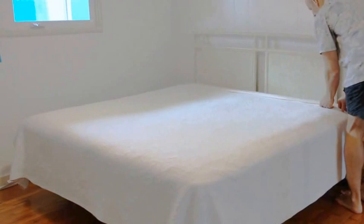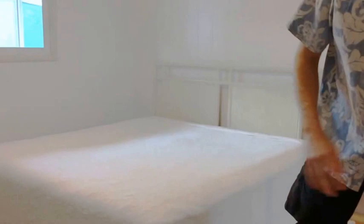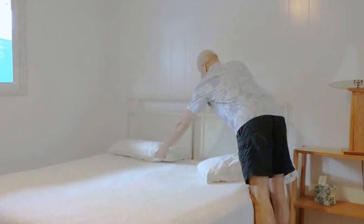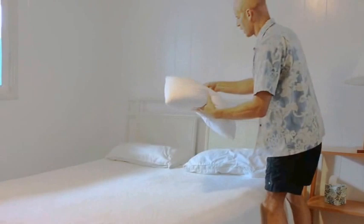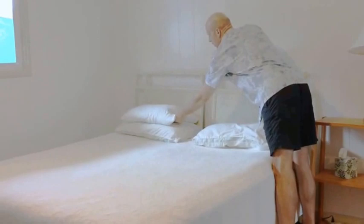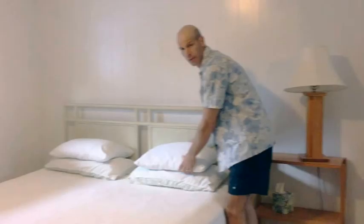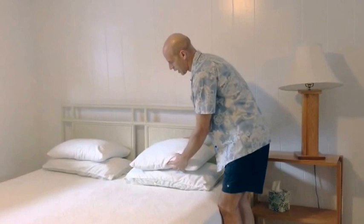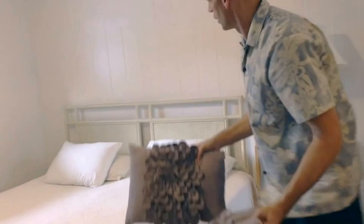Make it nice and even. Now we're going to put the pillows on. The pillowcases should be on them. Put the big pillows on first, then the two smaller decorative pillows — place them right in the middle above the big ones.